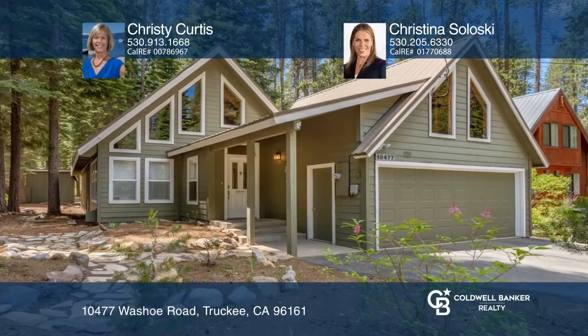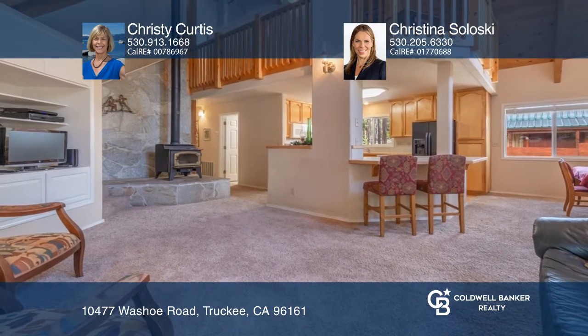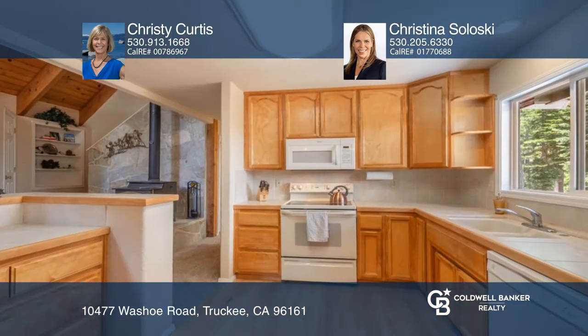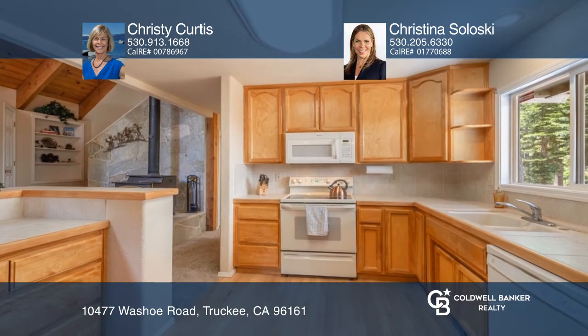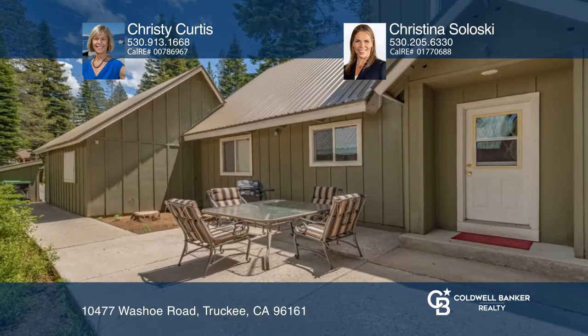Look at this charming three-bed, two-bath home located on a tranquil street, moments from Donner Lake. It was remodeled in 2000 and features vaulted pine ceilings, a loft, three-quarter-inch solid red oak floors, cold lock entry, and a beautiful side patio.